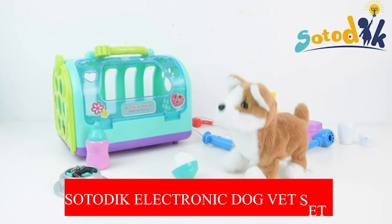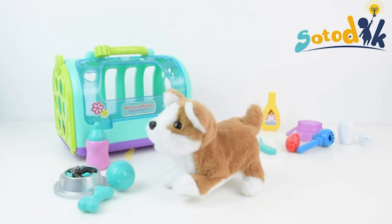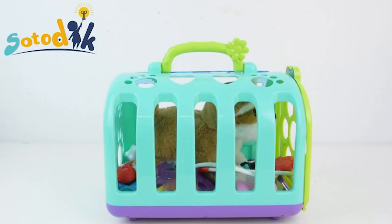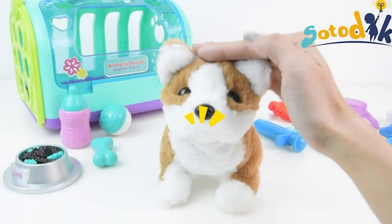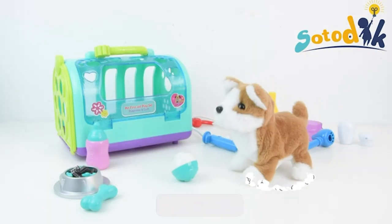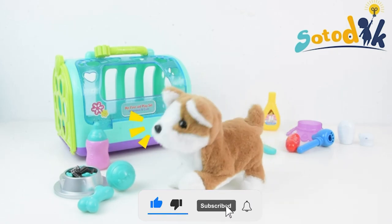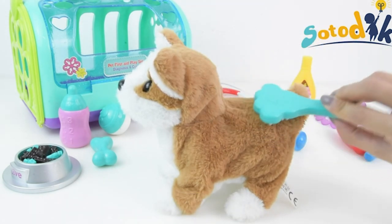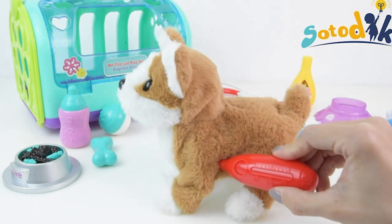Satodic 15-Piece Electronic Dog Vet Set. Are you looking for an electronic dog vet set? This is going to be the best product for your kid. As the kid develops motor skills like crawling and walking, the adorable puppy will be right there by his side. All veterinary equipment should be easily transportable and stored. You can rest assured that your children will be completely safe using this product because it is manufactured using non-toxic materials and has rounded corners.